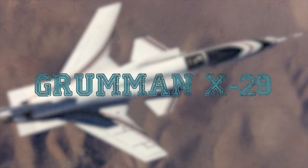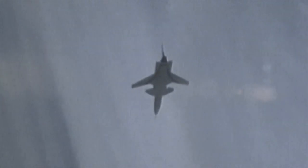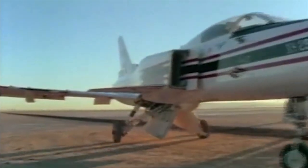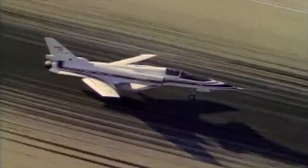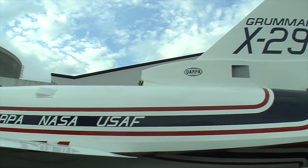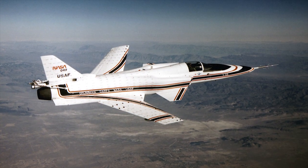Grumman X-29. The Grumman X-29 was an American experimental aircraft that tested a forward swept wing, canard control surfaces, and other novel aircraft technologies. The X-29 was developed by Grumman, and the two built were flown by NASA and the United States Air Force. The aerodynamic instability of the X-29's airframe required the use of computerized fly-by-wire control.